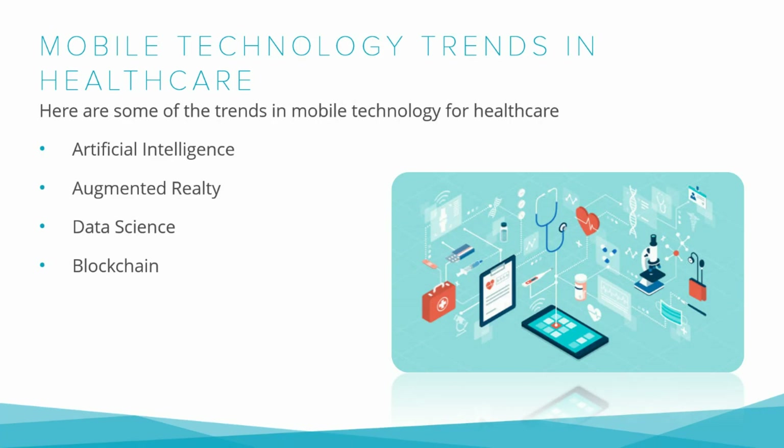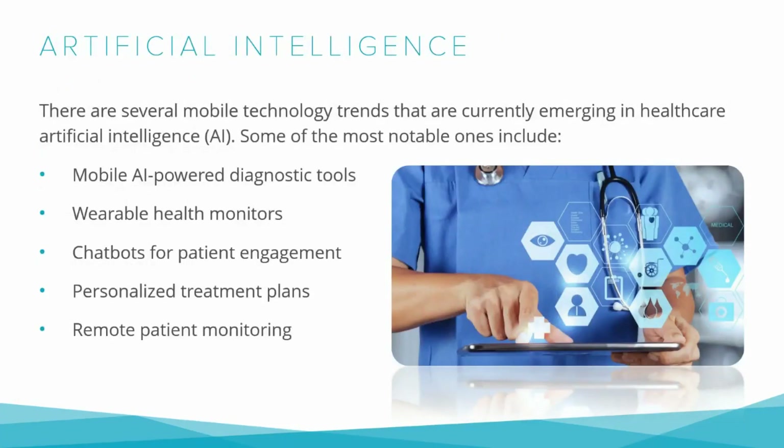The key trends include: Artificial intelligence, Augmented reality, Data science, and Blockchain. There are several mobile technology trends currently emerging in healthcare around artificial intelligence. Some of the most notable ones include mobile AI-powered diagnostic tools.